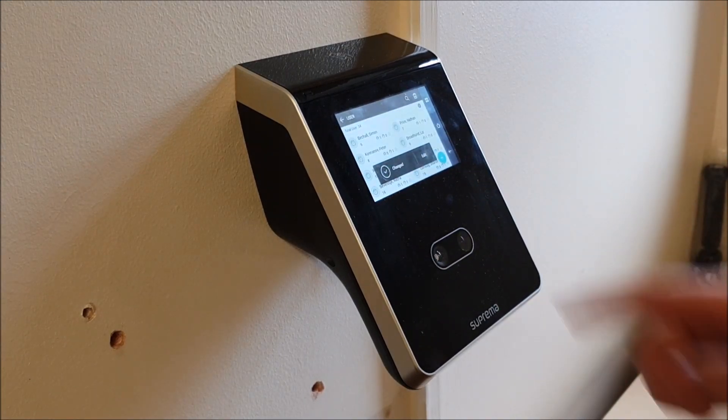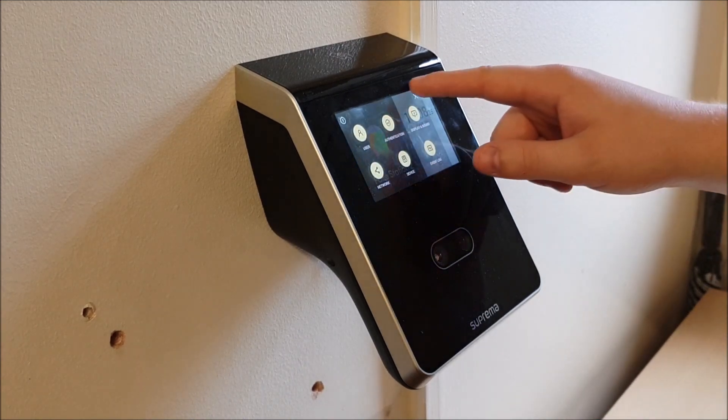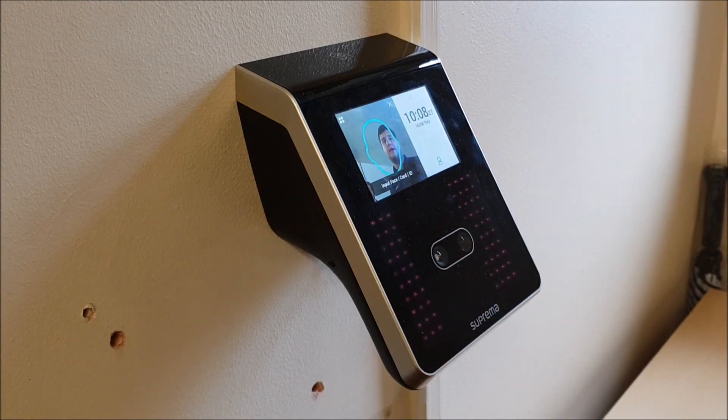So we've now saved the face. What happens now is that face will be pulled up to the TimeWare system and will be distributed to any other Face Stations that are on the system.